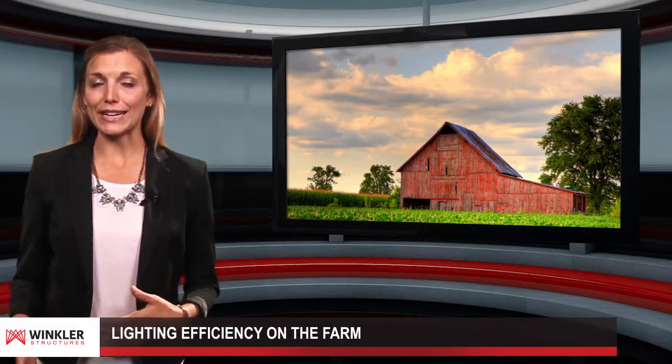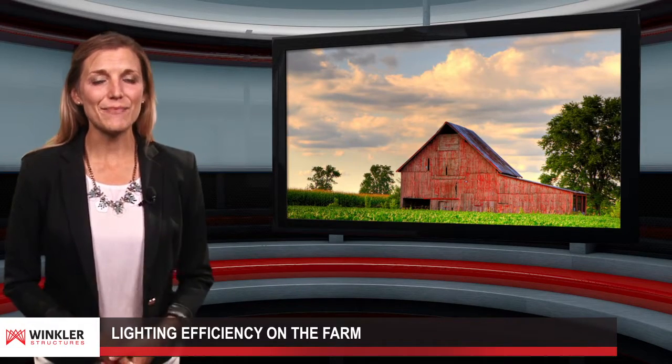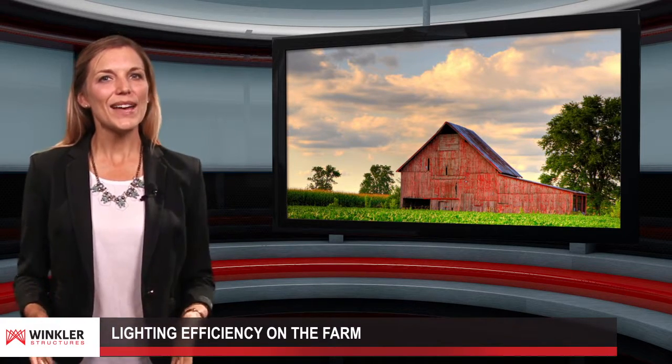Spending money on lighting in a structure for your livestock or machinery can really add up. To save money, farmers everywhere should find alternative options that help with cost efficiency. Hello and welcome to Winkler Structures video blog.